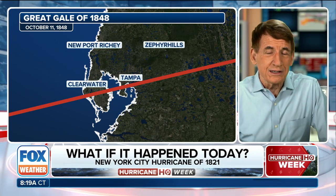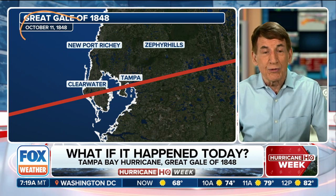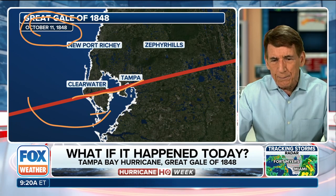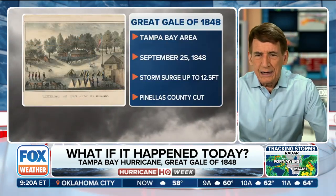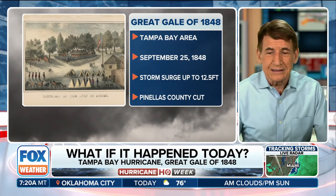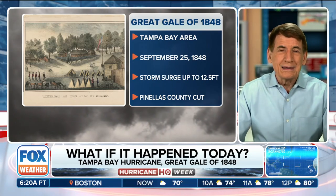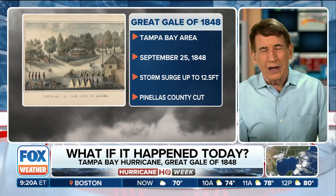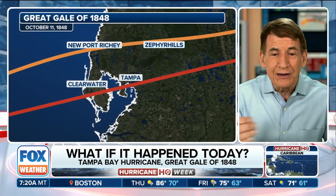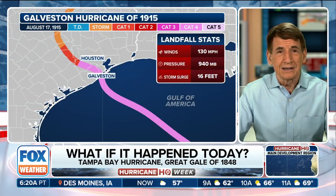How about Tampa Bay? How bad was Helene? Well, if this storm happened again, it would be about twice as bad. This is the Great Gale of 1848, which hit on September 25th, coming right over Clearwater and downtown Tampa, putting tremendous storm surge into Tampa Bay. There's a picture of what was called Fort Brook at the time — the little village of Tampa was right next to it, and this fort was destroyed. Storm surge was estimated at 12 and a half feet above high tide, but it came in at low tide, so a total of 15 feet of storm surge. Pinellas County was cut from the Gulf all the way into Hillsborough Bay, and they had to fill that back in to form the Pinellas County we have today. Then three weeks later, another hurricane moved just to the north with about 10 feet of storm surge. So in Tampa Bay, it can be a lot worse than Helene.